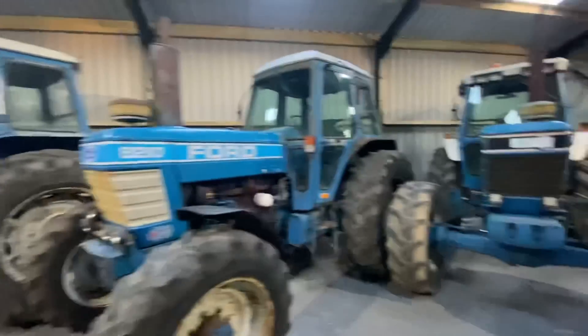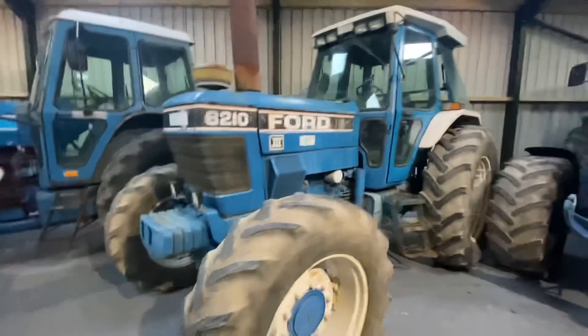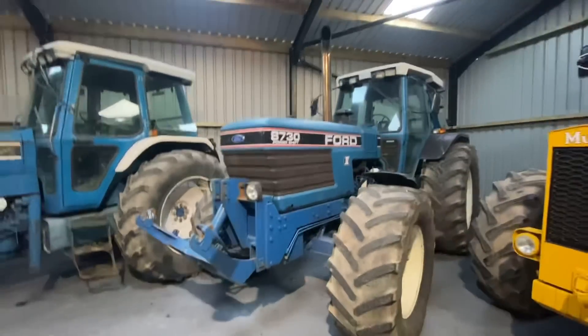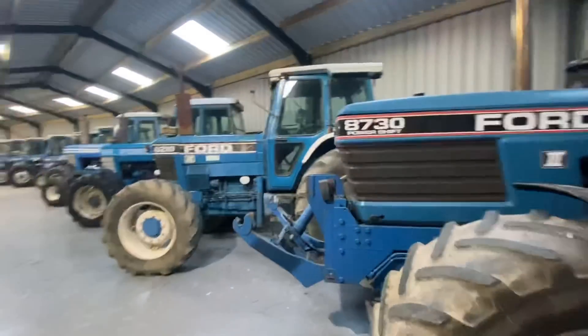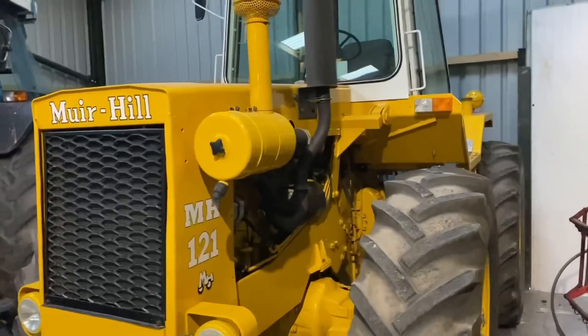An 8700, an 8210, another 8210 a bit newer, and a bit of a beast - an 8730. We've got a mural here which is yellow but if you look down that line, look at all them blue tractors. It's got the mural here - looks like it's nearly JCB yellow. Equal size wheels.